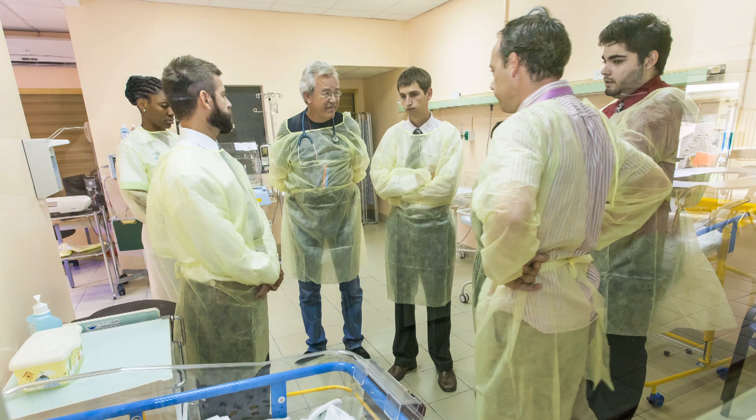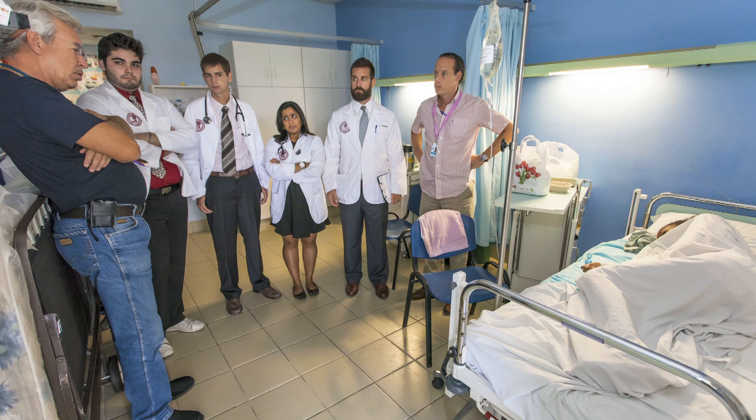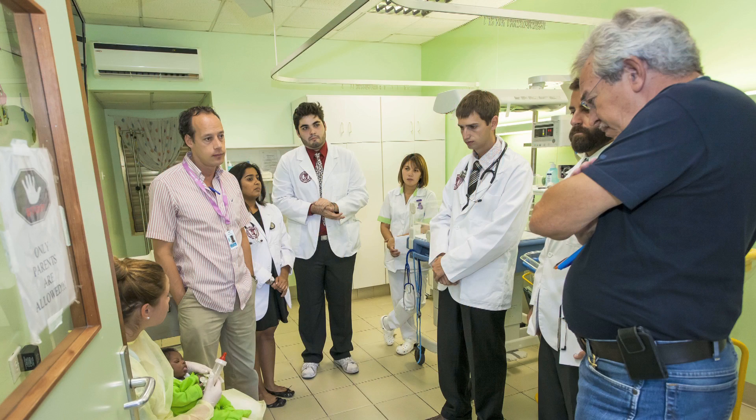We have clinical deans now that will be able to, in real time, look at the SOAP notes that the student makes for each of the rounds that they do with their preceptor. They can then feed back to that student immediately whether they're making their SOAP notes correctly.